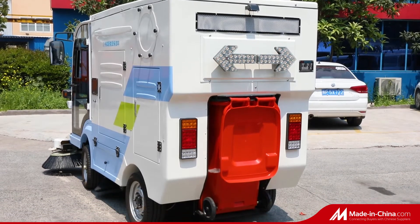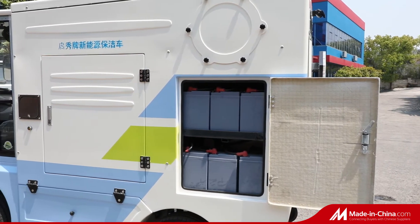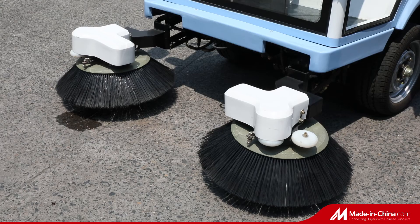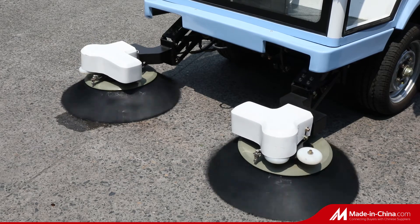The main features are stylish appearance, easy and flexible operation, combination functions with sweeping and suction, water spraying and dust reduction, high efficiency, low failure. Imported components ensure the reliability of the whole vehicle.